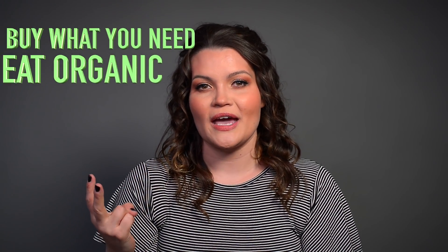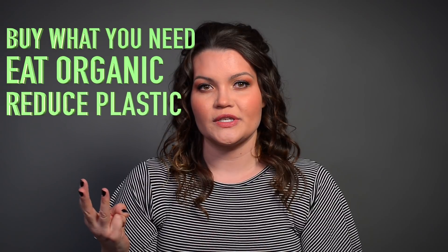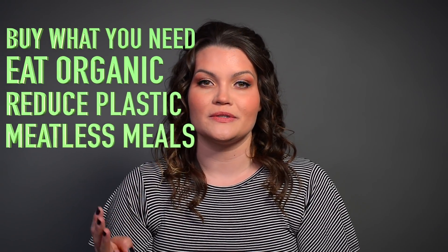So those are my four tips: buy what you need, eat organic, reduce your plastic usage, and eat meatless meals. I really hope you enjoyed this video. I'd like to know things that you do in order to reduce your carbon dioxide footprint. You can subscribe here and share this video. Thank you very much. Miigwetch.